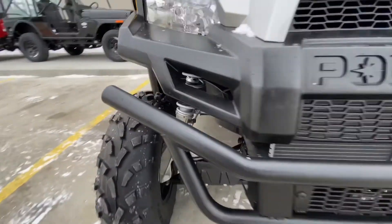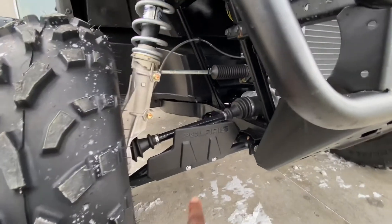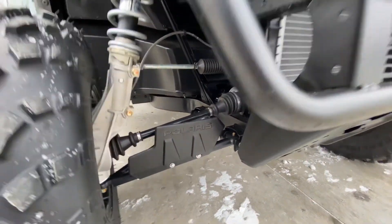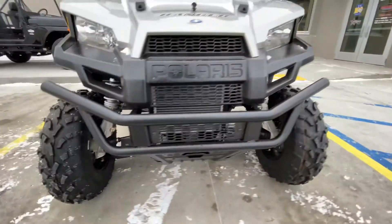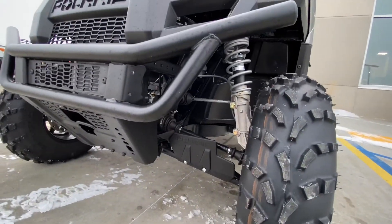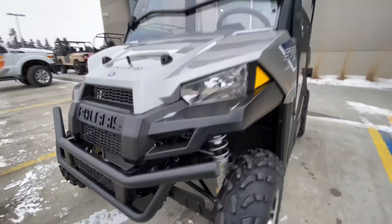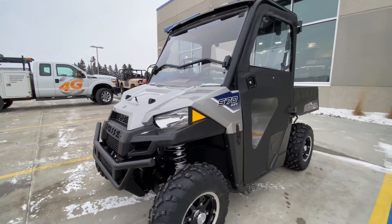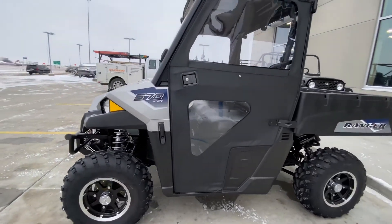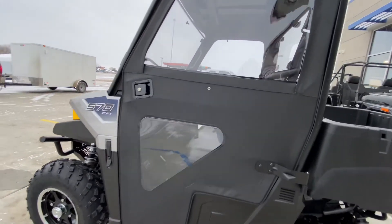But I can assure you, when you get in this Polaris 570 and step on the gas, it will keep up with the big boys. Remember, it's a smaller frame, it's lighter, and the small engine is more than capable of keeping up with the bigger models.